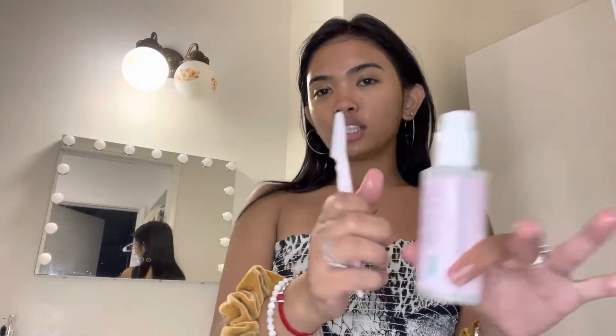We're gonna use the cleanser again, but I'm going to use it to shave my baby facial hairs. And you know, as a woman, you don't have to shave any hair that you don't want to shave.